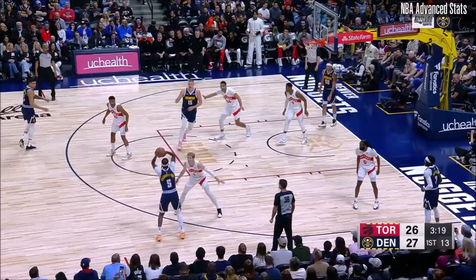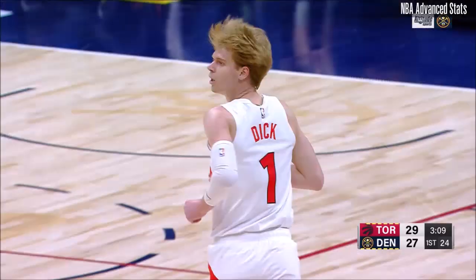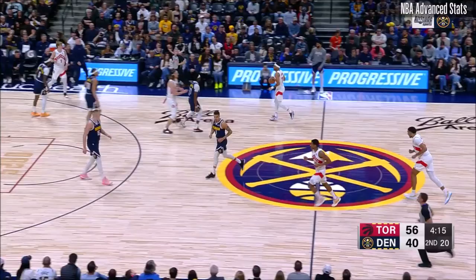Barrett, around he goes — 23 or more, five of the last six. Now dump it in, and Jokic batted it away — bad pass. Now Grady Dick going to shoot a three, and nail it. Careless play by the Nuggets.